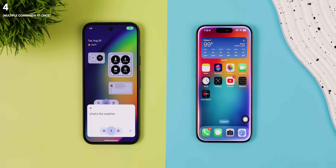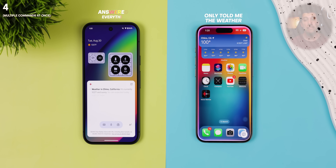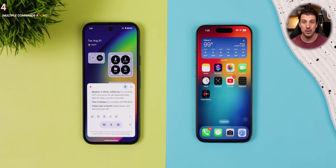Now let's test how they handle multiple commands at once. What's the weather in my area? And also, what time is it in Alaska? And who's the tallest man on Earth? This time, Siri was the one that couldn't handle multiple commands at once, while Gemini was able to answer everything without a problem.